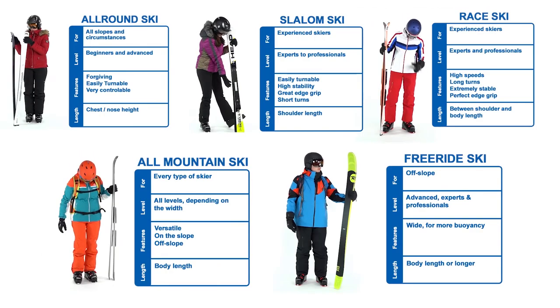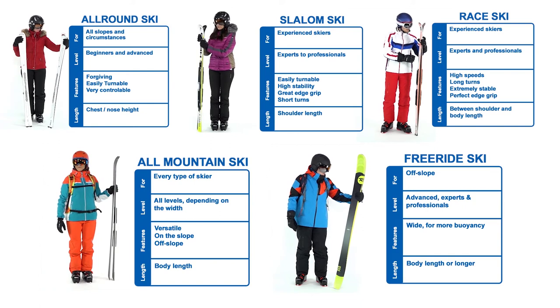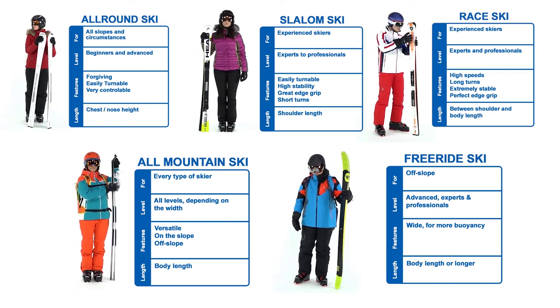In this overview you can see all the characteristics for every ski type. We hope you can work with this, and if you have any more questions you can always contact us.